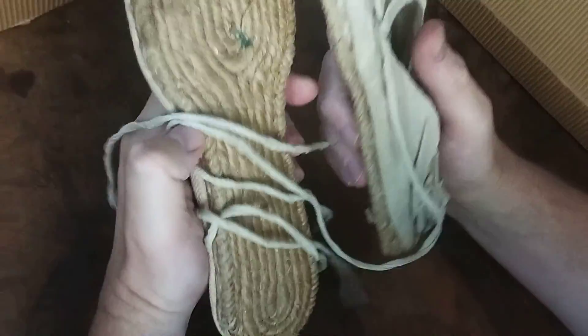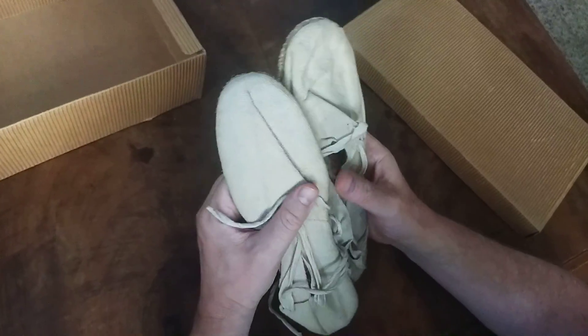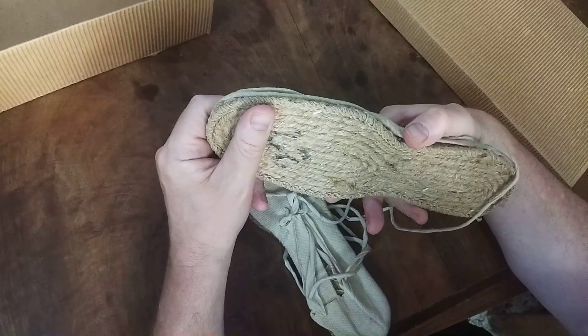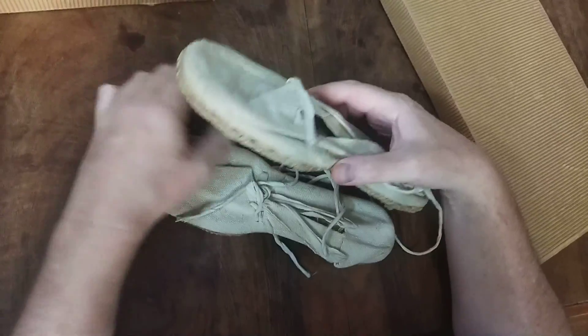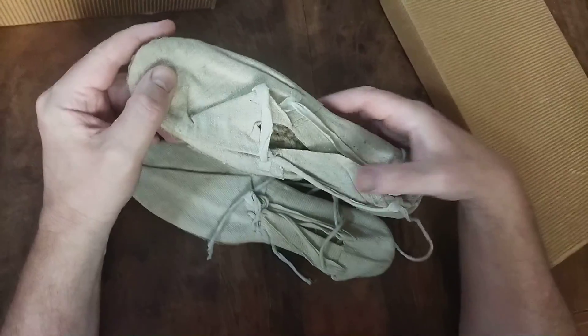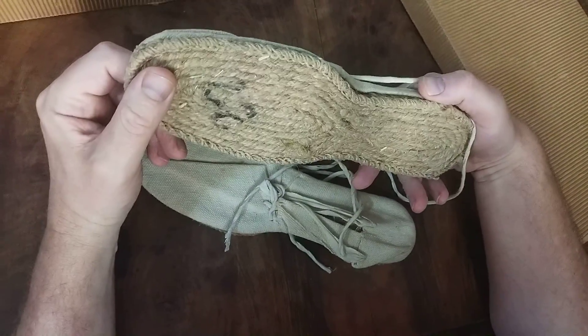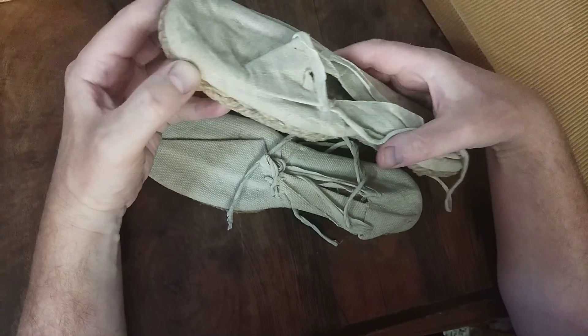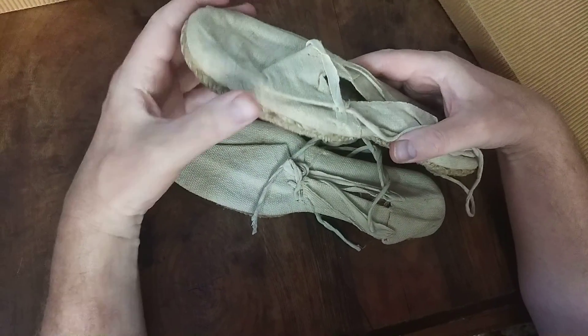When you look at these things, you know international brigadiers and people from around the world all talked about wearing these rope sandals. A lot of the memoirs of people from the war mention them, and they had to wear these under terrible conditions. It just gives you an idea of how poor Spain was industrially as a state.